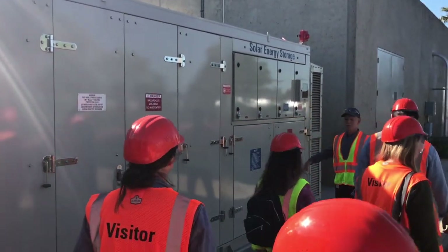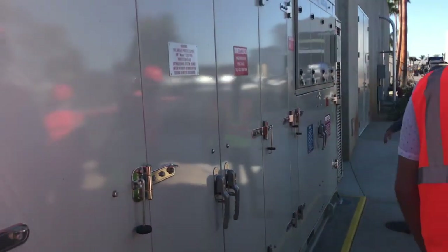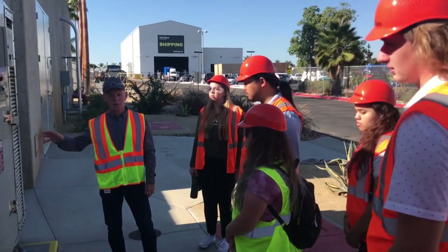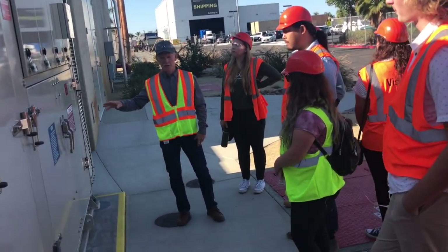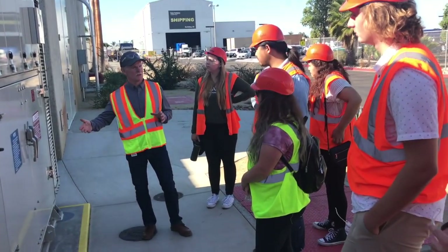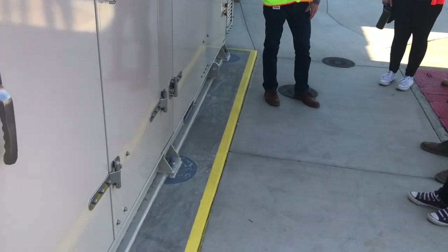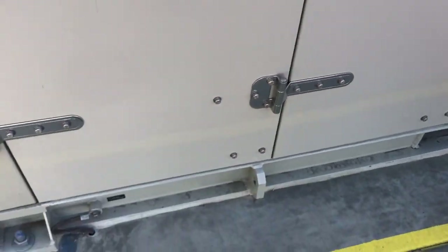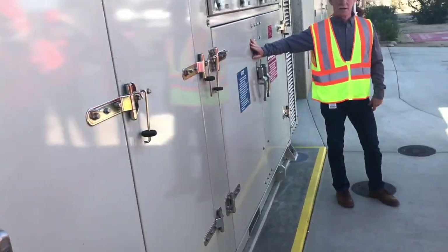In addition to manufacturing our gas turbines, you probably saw that the turbines sit on skids and a lot of our turbines get packaged up in an acoustic enclosure in order to make them a little more quiet and contain the heat.